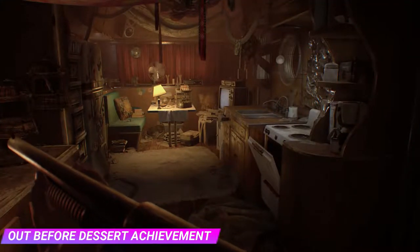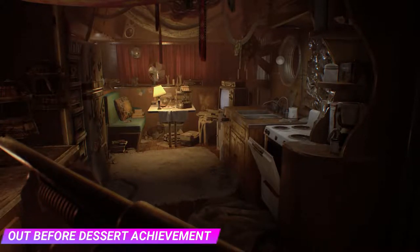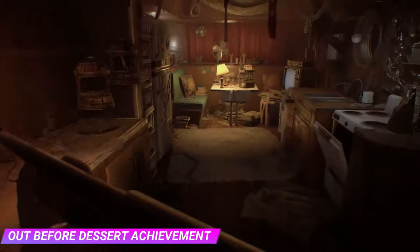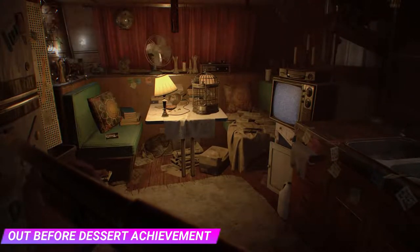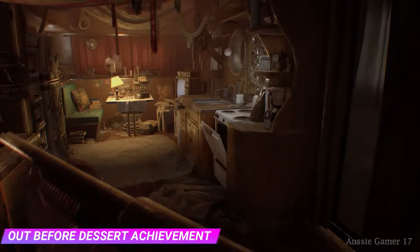Welcome back, this is Aussie Gamer 17 and we're playing some Resident Evil 7, part of my achievement college series. We're going for the achievement 'Out Before Dessert' and I'll take you through how we're going to get this one. What we have to do is finish the Happy Birthday video in under five minutes, so I'll show you how to solve it — it's like a big puzzle game.